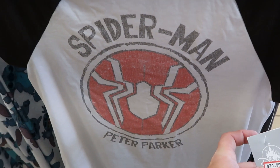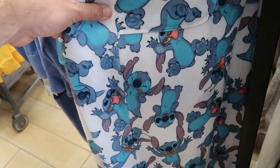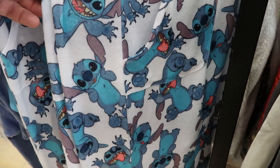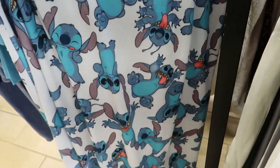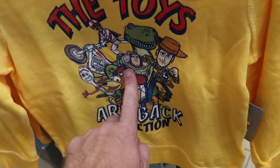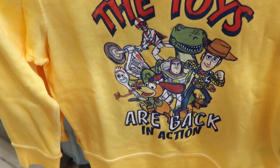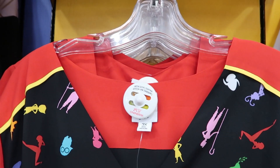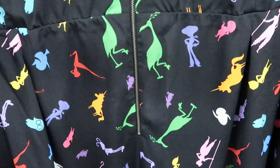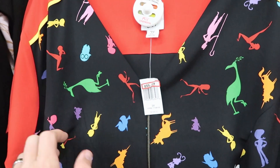They have a women's Spider-Man Peter Parker shirt for $24.99, marked down from $36.99. How about these Stitch pants — not spandex, but extremely soft cotton-type material with pockets, for $25.99, originally $44.99. There's a kid's sweatshirt that says The Toys Are Back in Action featuring Toy Story characters for $20.99, originally $29.99. There's also a piece from Disney's Dress Shop collection for $55.99, originally $128 — featuring Bo Peep — a great deal when these show up.